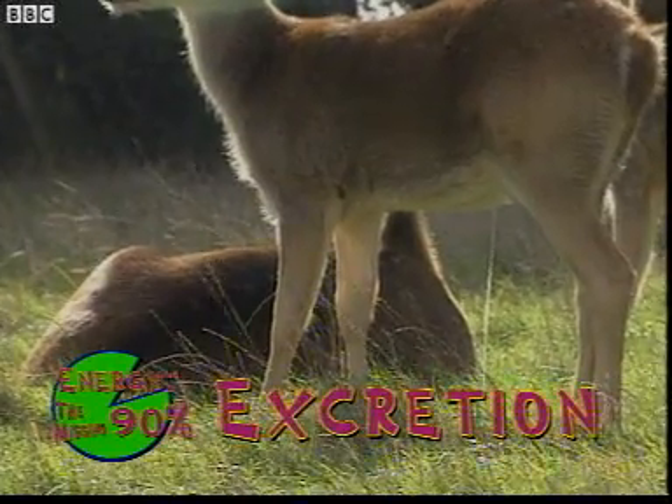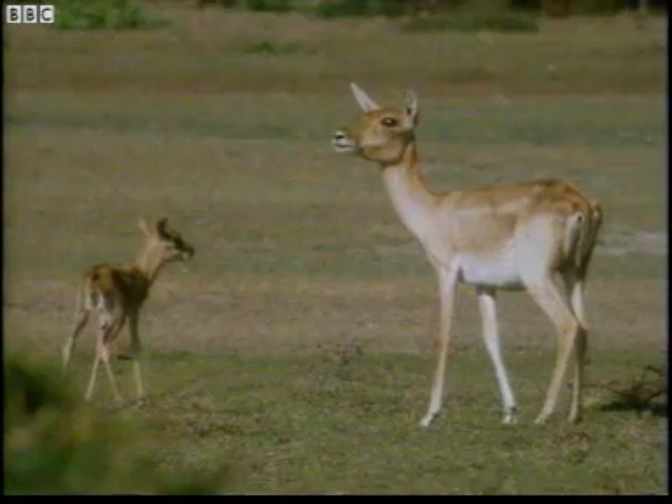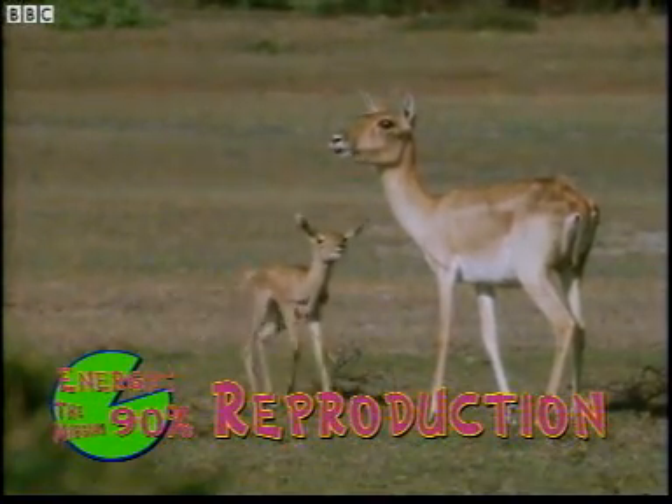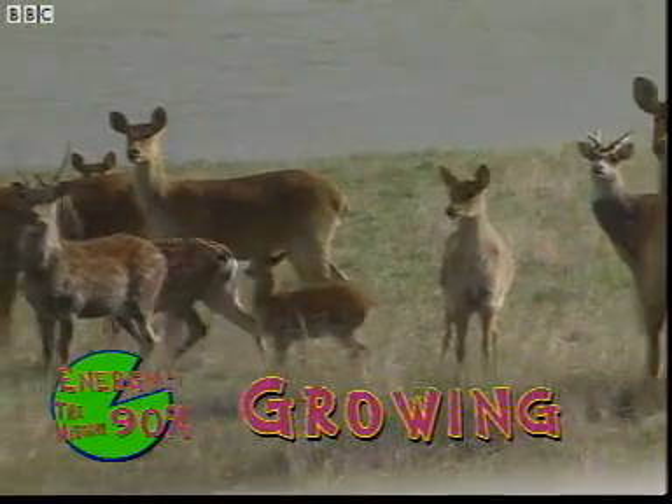What about the clutter of tiny hooves? Reproduction takes a lot of energy. The animals mate, and the mother has to provide enough energy for the baby to grow inside her. Then, after birth, the youngster's got a lot of growing to do and it needs looking after. So reproduction needs energy, and so does growing.